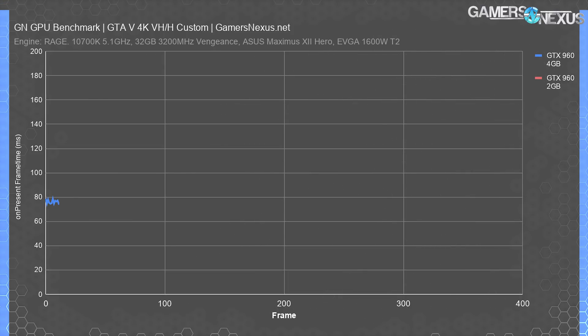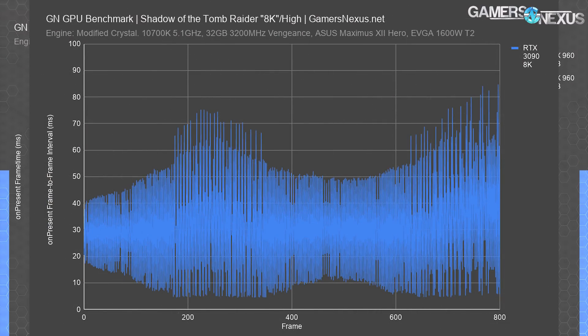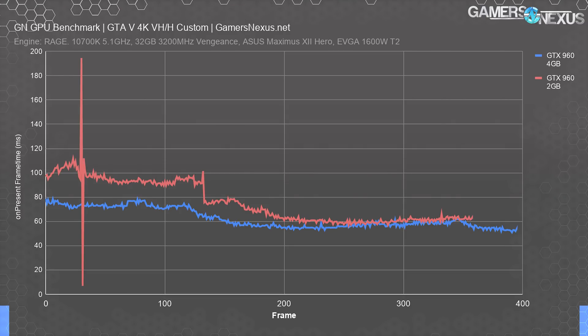Here's a frame time plot — lower is better but more consistent is best. The 2GB model shows severe spikes; the 4GB model averages between 55ms and 80ms per frame which is horrible but at least fairly consistent frame-to-frame. The GTX 960 2GB model has a spike to almost 200 milliseconds with a rapid correction — similar to what we saw with the RTX 3090 running so-called 8K gaming. We run a minimum of four test passes per resolution, and every single pass had at least one of these spikes, confirming 2 versus 4 gigabytes did matter here.